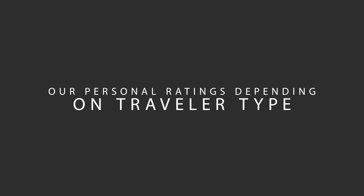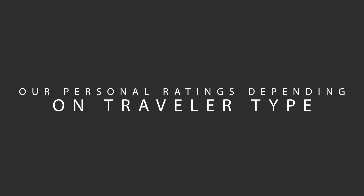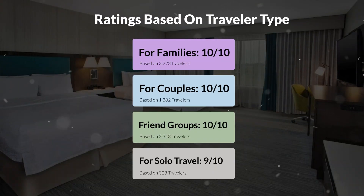Now let's move on to our personal ratings for this hotel, depending on the type of traveler. For families: 10 out of 10. For couples: 10 out of 10. For friend groups: 10 out of 10. For solo travel: 9 out of 10.